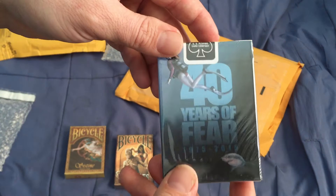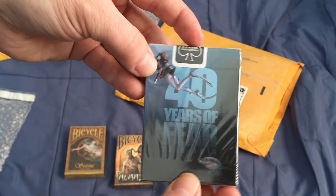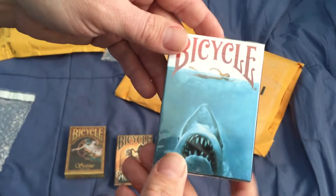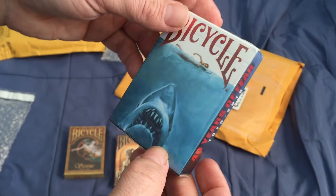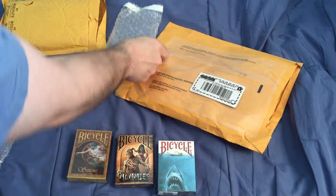And the Bicycle 40 Years of Fear Jaws deck. It's funny that this is an official Jaws deck but it doesn't say 'Jaws' anywhere — you'd think that would be pretty important. Whatever. And that's from Crooked Kings Cards.